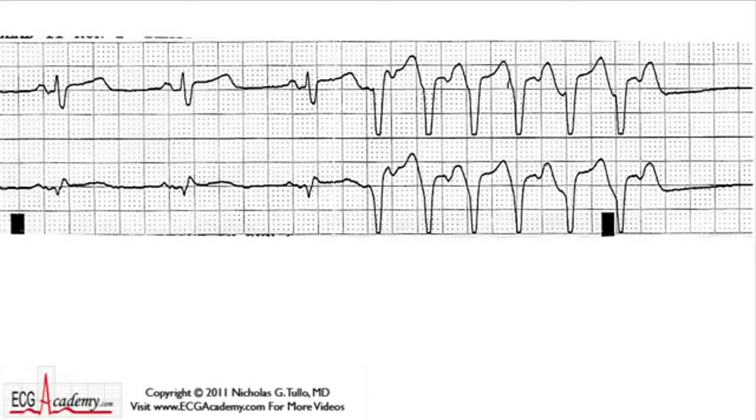Hey, this is Dr. Nick from the ECG Academy, with the first of many Chalk Talks that will help you become an ECG expert. Just log on to ecgacademy.com for basic instructional videos, while these Chalk Talks will help you get used to reading the more complicated tracings.